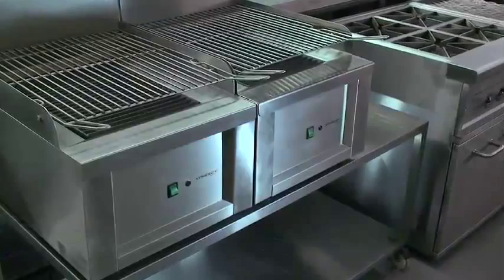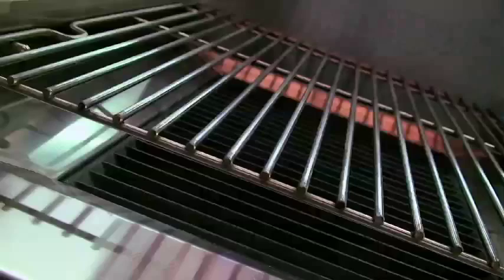You are looking at the world's very first fat atomizing grill, the Synergy. In this short video, you will experience the amazing properties of this new modular high-temperature grilling system, featuring the revolutionary atomizing combustion technology known as Fatomizer, and we will highlight why it matters to you.